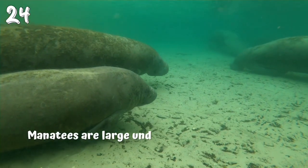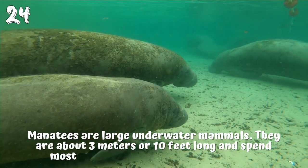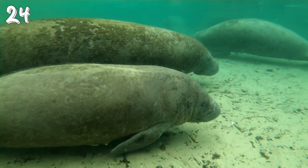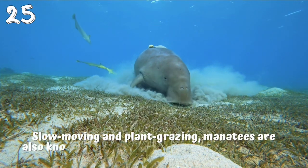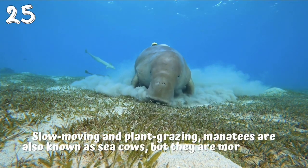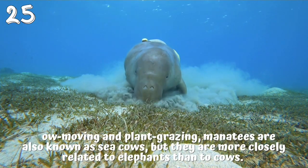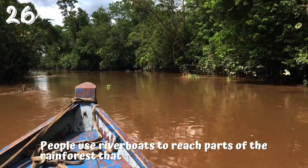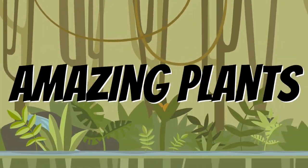24. Manatees are large underwater mammals. They are about 3 meters or 10 feet long and spend most of their time eating and sleeping. 25. Slow-moving and plant grazing, manatees are also known as sea cows, but they are more closely related to elephants than to cows. 26. People use river boats to reach parts of the rainforest that can't be reached over land.